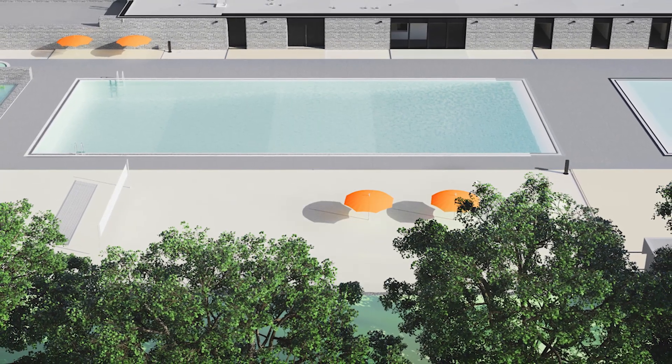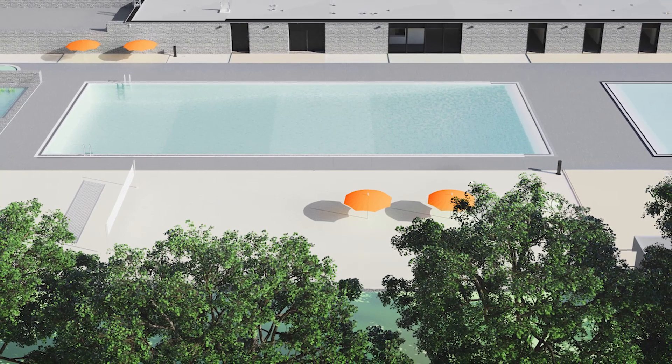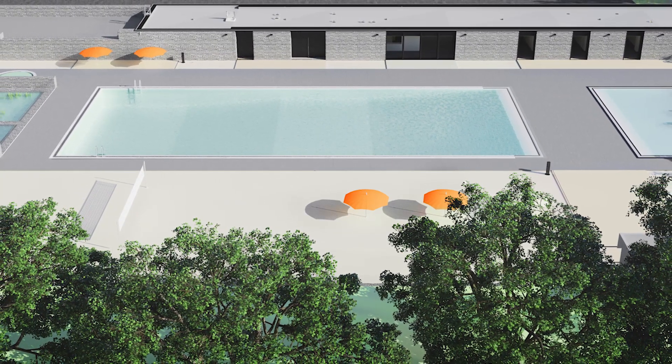That natural swim experience where you don't smell that chlorine, you don't smell that pool environment, and you have that natural swim experience.